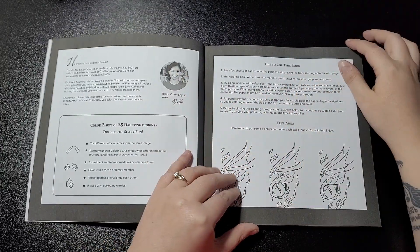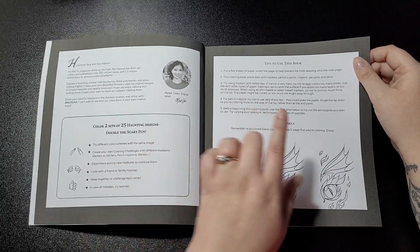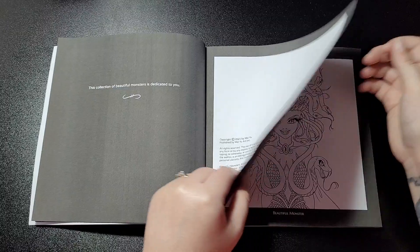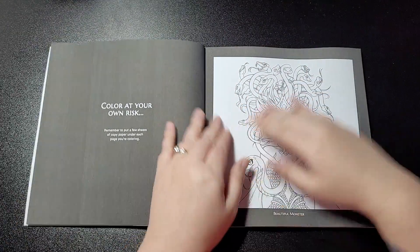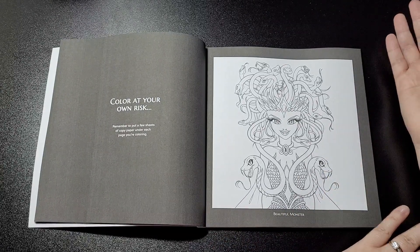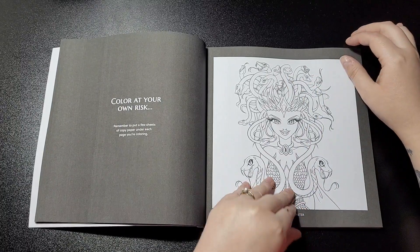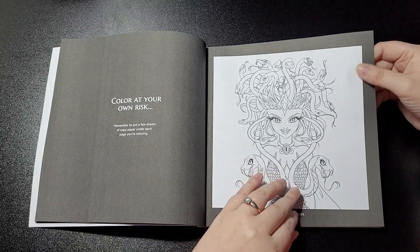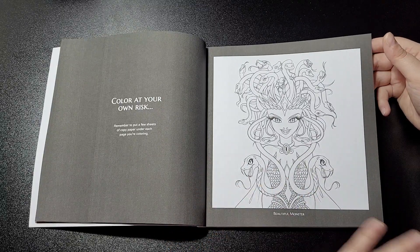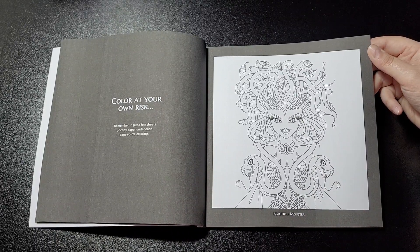As always, you get 25 of each design, tips on how to use this book, a test area, color at your own risk, and then like in other books you've got a title page. I'm going to go straight to the images because I don't want to make the video longer than it needs to be. The paper quality is just the same as other books — not too thin but not very thick. You can use any mediums but just be careful and put something behind it in case of bleed through. They are all single-sided images as well, so that's always a bonus.